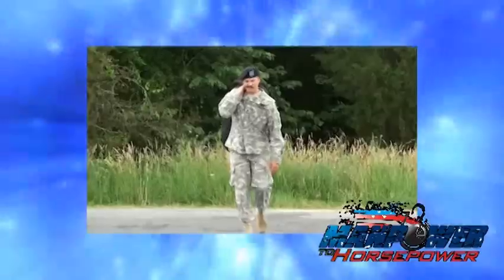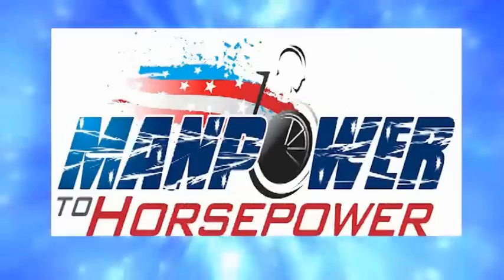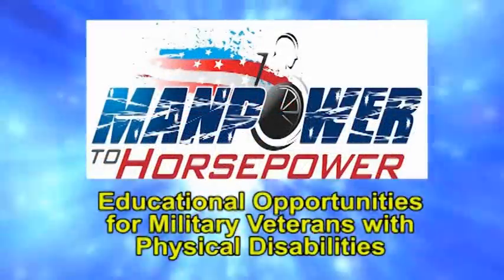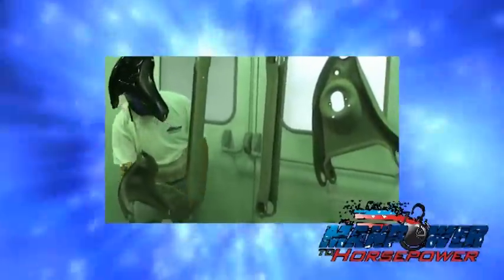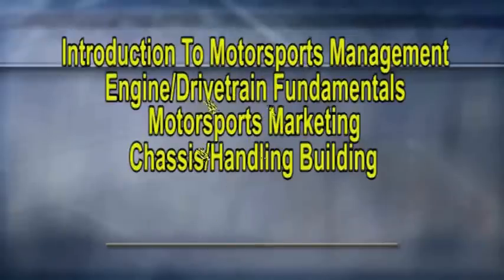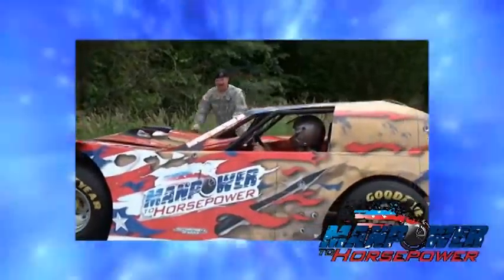Attention all veterans: recently back from deployment, having trouble with the grind of everyday life? Do you want to learn the skills to ensure a successful career? We have the solution — the Manpower to Horsepower Motorsports Course, educational opportunities for military veterans with physical disabilities. Major courses include Introduction to Motorsports Management, Engine and Drivetrain Fundamentals, Motorsports Marketing, Chassis Building, Fabrication, and much more. Call now for your information packet at 704-638-9330. Your new life starts today.